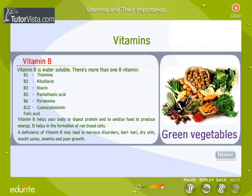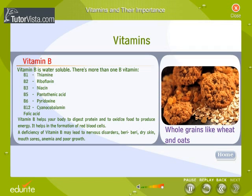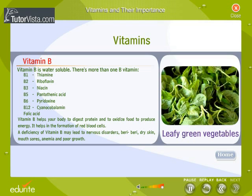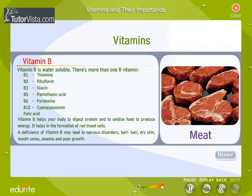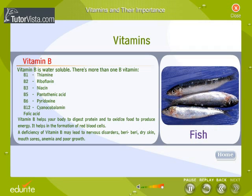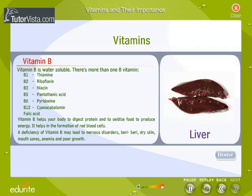Vitamin B is found in leafy green vegetables, whole grains like wheat and oats, milk, meat, curd, fish, eggs, liver, and green vegetables.